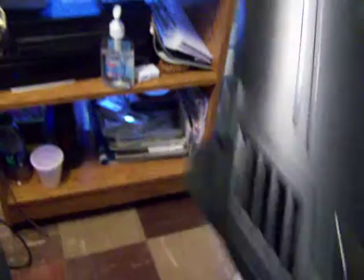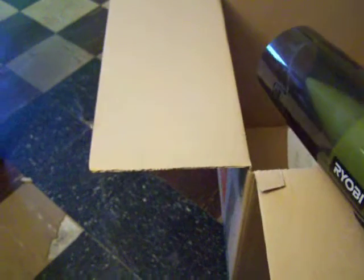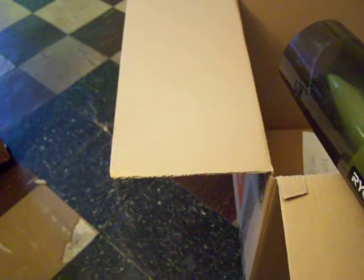I called them today and they told me to package it. Here's the box I'm going to use. FedEx is going to pick it up from home, so I don't need to send it myself.